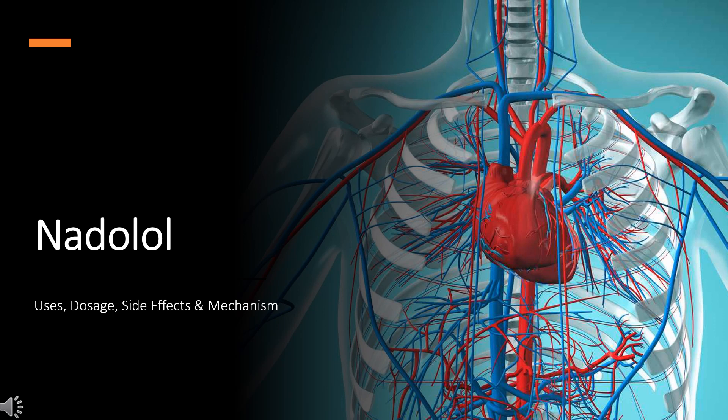In this video, we'll cover: What is Nadolol? What is Nadolol used for? Contraindications. What are the side effects of taking Nadolol? How does Nadolol work? How to use Nadolol?